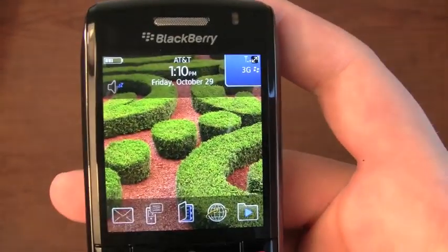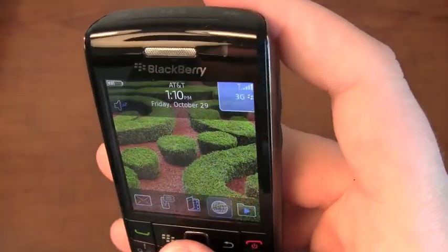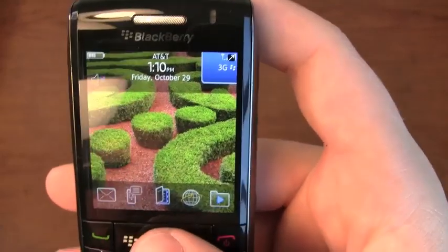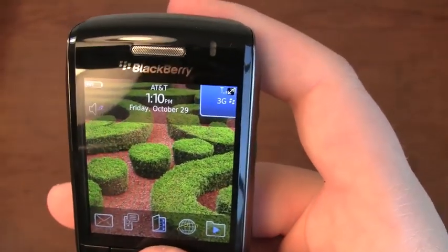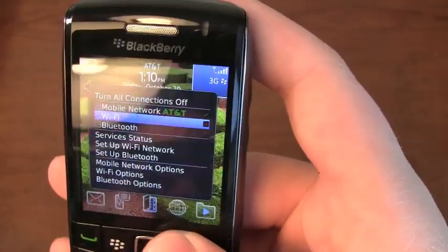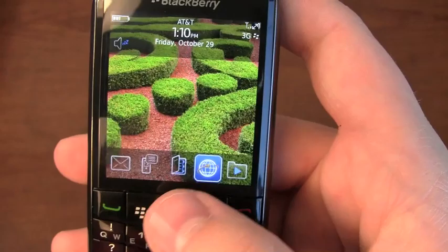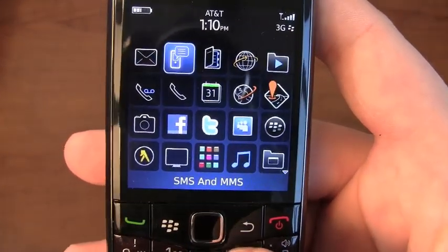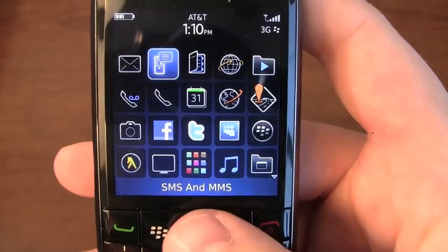You'll see 3G up at the top, so it's no longer on Edge. It runs the enhancements that come with OS 5.0. Outside of that, not a lot of change from devices like the 9700 and the 9650 that are running OS 5.0 out of the box.